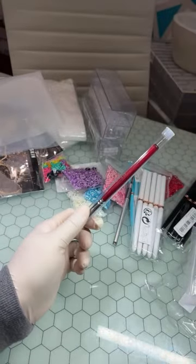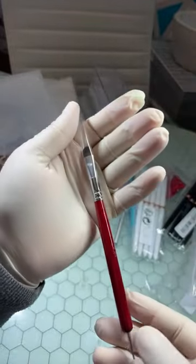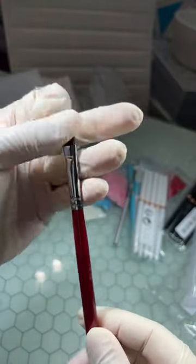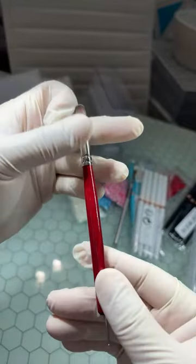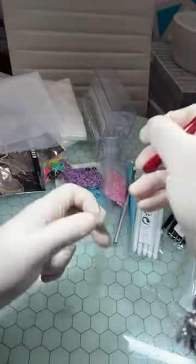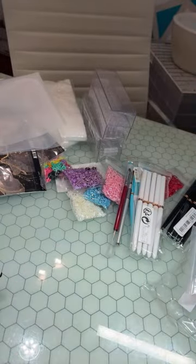Next I got another cuticle cleanup brush, but I use these types of brushes for poly gel application. I ended up grabbing this one. It has like a little dotting tool on the end. I'll put it back in the container — I like to have extras, two or three.